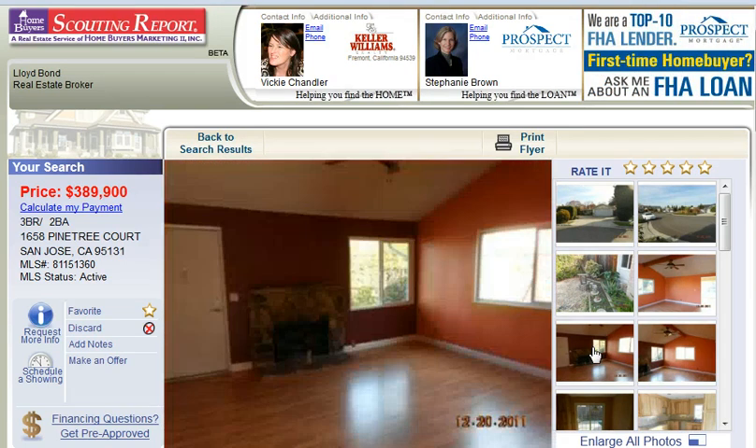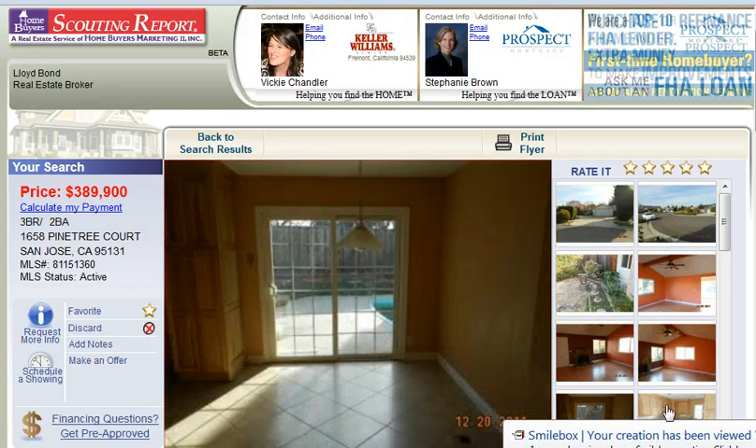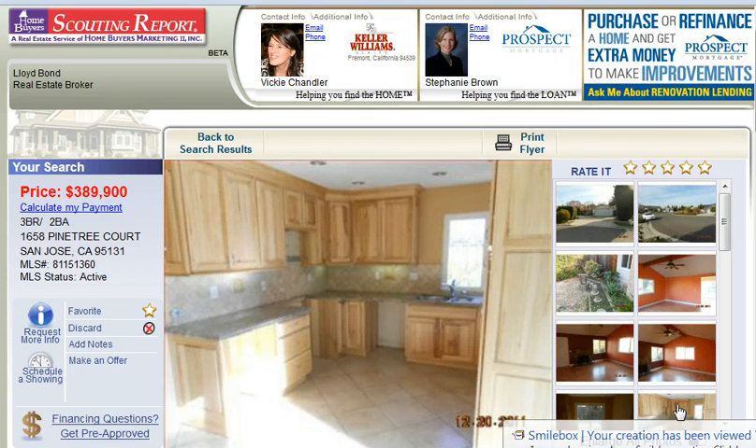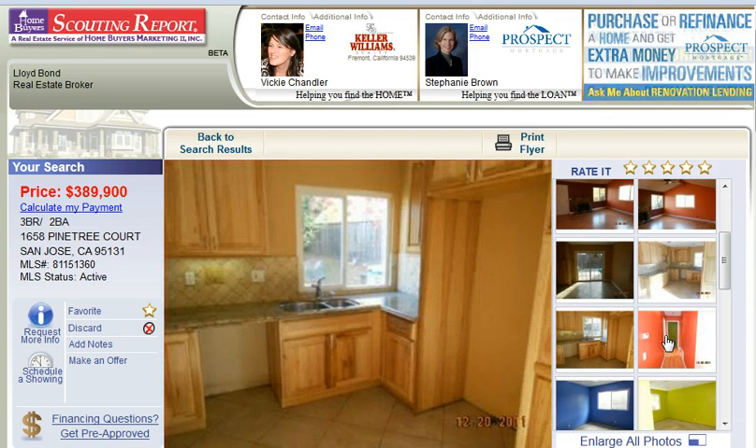Nice living room, the front door, another view of that with the fireplace, out to the backyard, your kitchen, which looks like it's been updated, and another view of that.